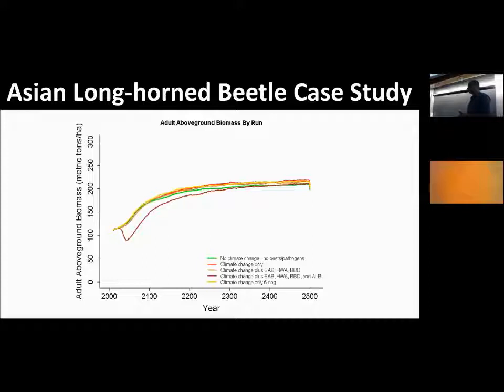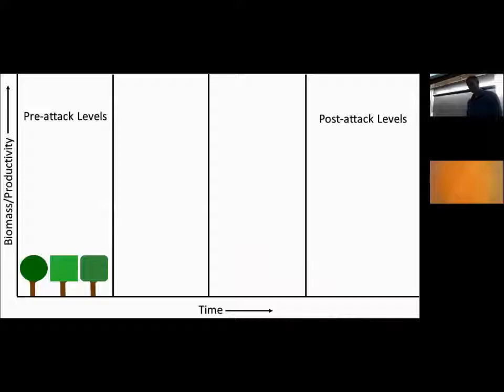A study from the Cary Institute of Ecosystem Studies by Dr. Charlie Canham showed the cumulative effects of various forest pests and pathogens already present in the Northeast. Notably, specialist species — emerald ash borer, hemlock woolly adelgid, and beech bark disease — had very little long-term impact on carbon sequestration and storage. It wasn't until a generalist species like Asian longhorned beetle arrived that we see a major dip. That dip falls precisely over the next several decades, when we have our best chance to tackle climate change.